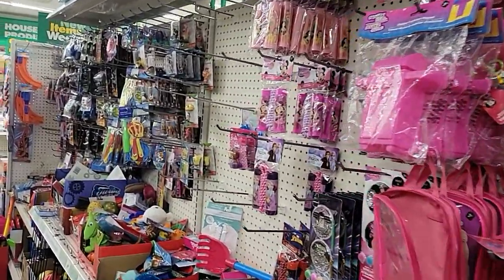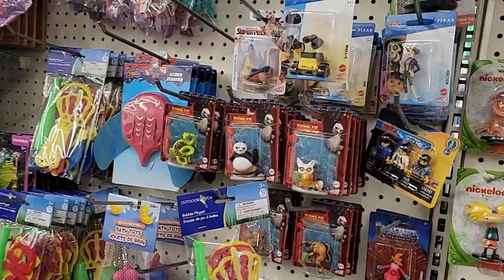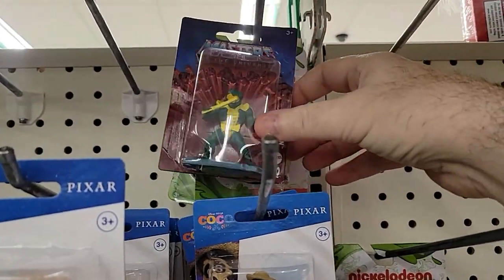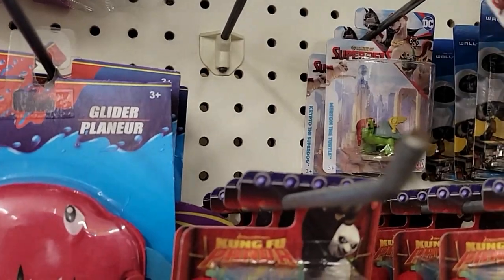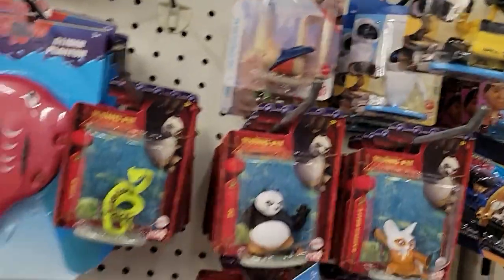All right, guys. We're in Dollar Tree number two here. There was an extra pickup I had at the first one which I kind of missed — it's based on the Super Pets. We have more Masters of the Universe stuff here. They have Pixar for Coco, which we didn't see before. Again, more Masters of the Universe. But the extra pickup was based on Super Pets — you'll see it at the end of the video. They don't have them here; I spotted it right before I left the first location but didn't shoot any video of it. It's unfortunate.